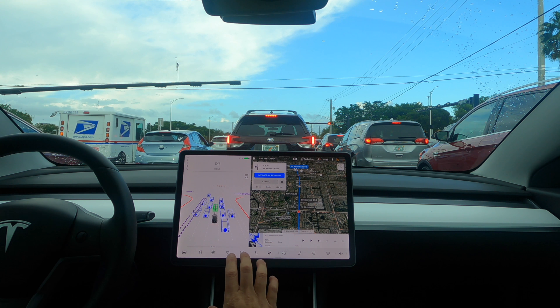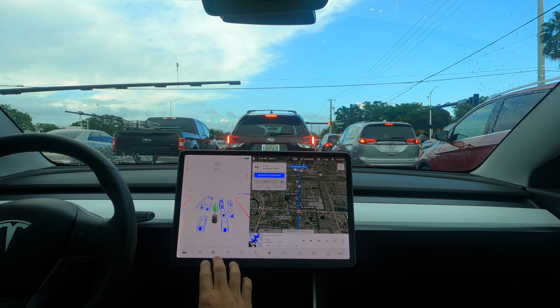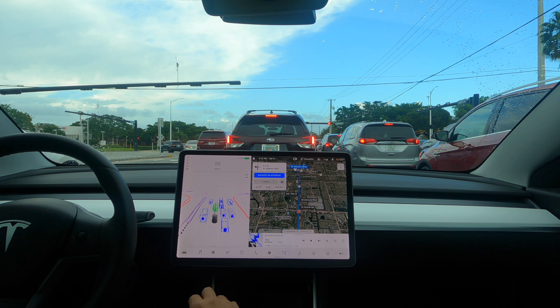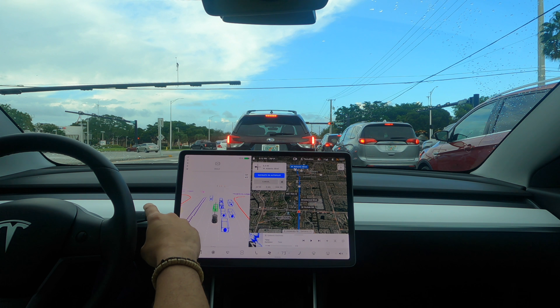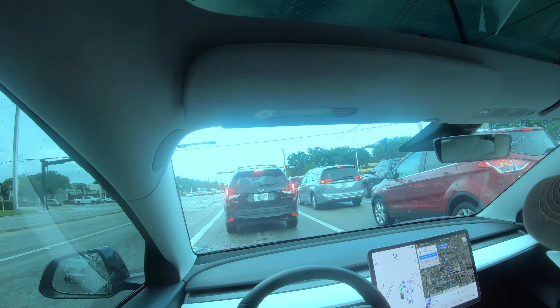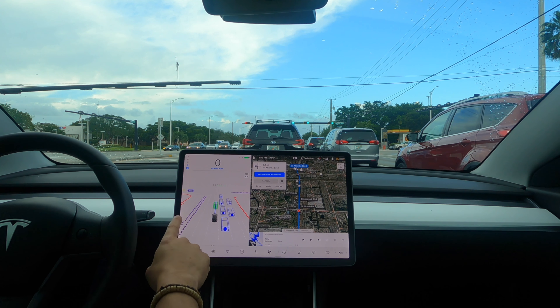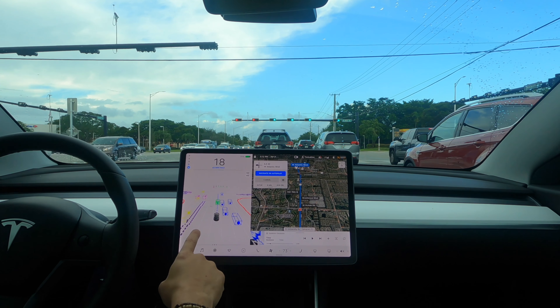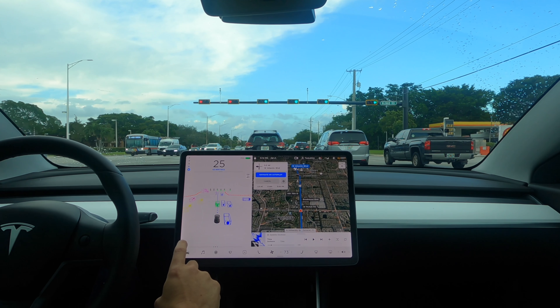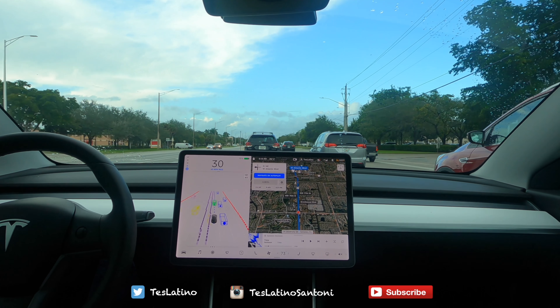We just put a location in the navigation — it's going to be through traffic, about two and a half miles, about eight minutes. I'm going to activate autopilot and see how this drive goes. I really like that the navigation can see things reflected on screen that we couldn't see before — curbs, different objects shown in different colors depending on whether they're stationary or moving. Very impressive that the computer can see all those things.